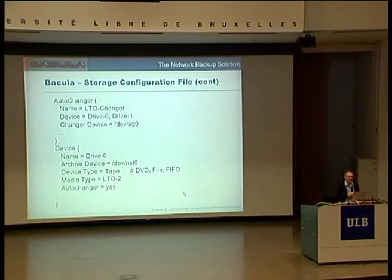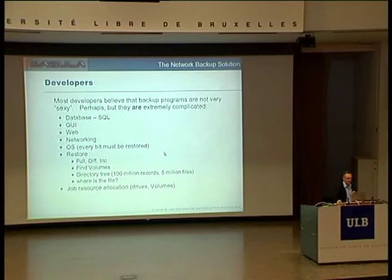For an auto-changer, you define it at the top, and the name you give it is what will be used inside the director to reference it. I've specified two drives: drive zero and drive one, so this auto-changer can read or write tapes simultaneously if you want. I've defined one of the devices — I give it drive zero as the name, and the archive name is typically the device name Linux uses to access the drive. There would be another similar entry for the second drive.